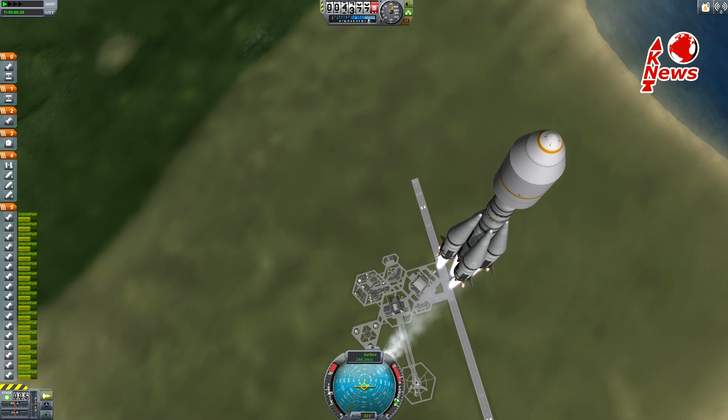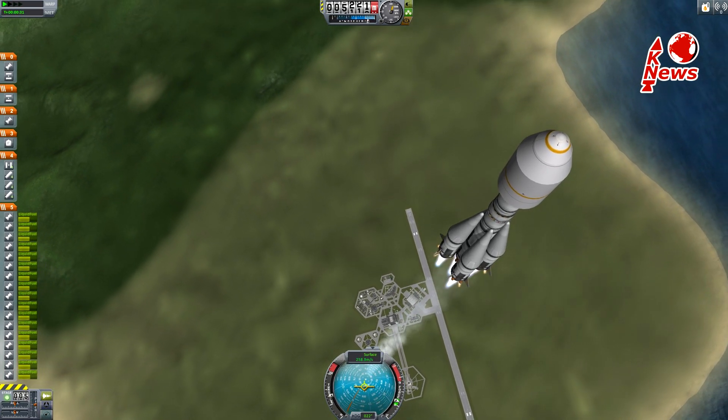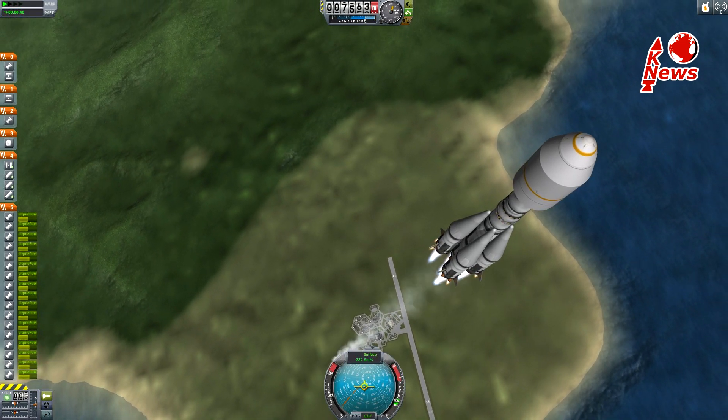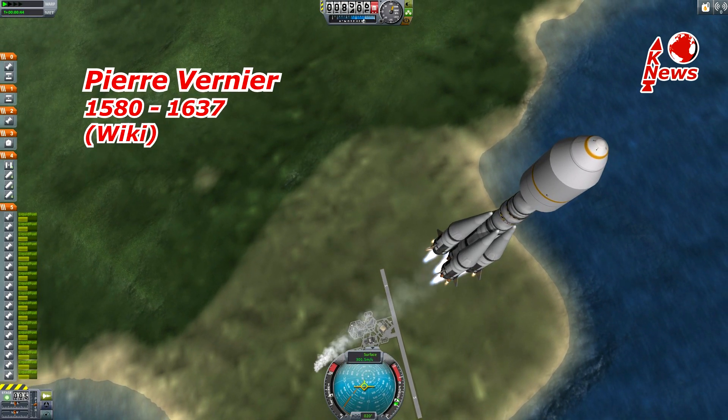Unlike other launchers, Soyuz main engines are not able to tilt or gimbal. Instead, they use tiny vernier engines on the sides to steer. They are named after the French mathematician Pierre Vernier.